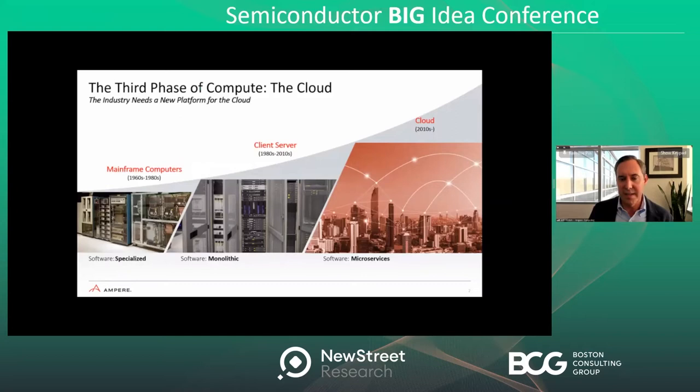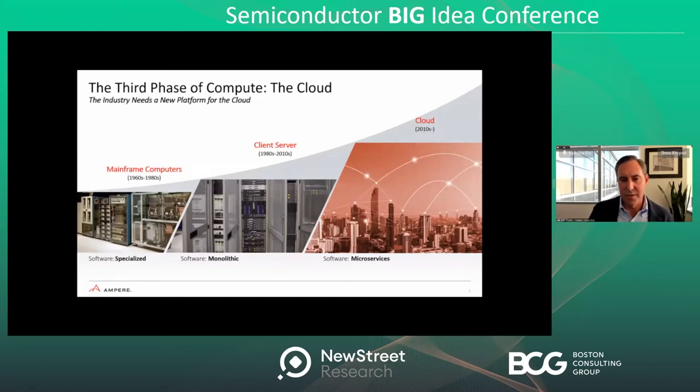We see the need for a new hardware model — new processors actually designed for these use cases and this type of software. Processors that look different than those used 20 or 30 years ago for the client-server model. That's what we've developed at Ampere: a new processor meant to displace the legacy x86 processors that have served data center demands for the last couple of decades.